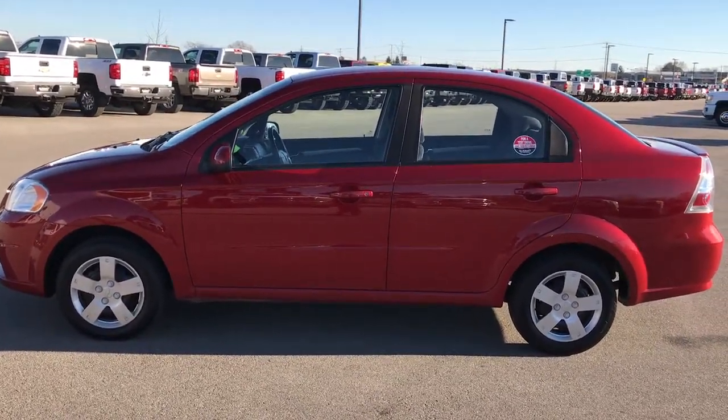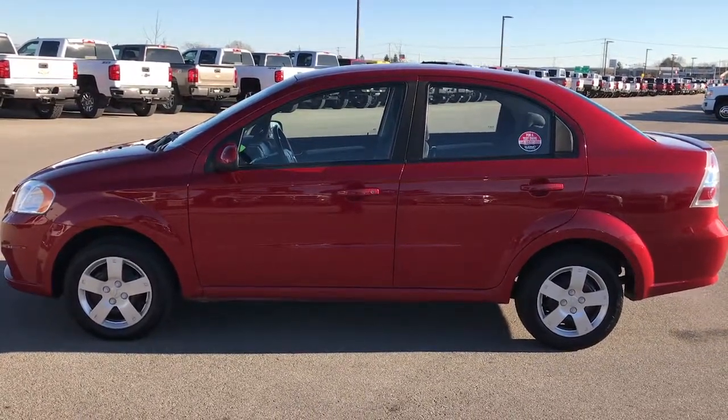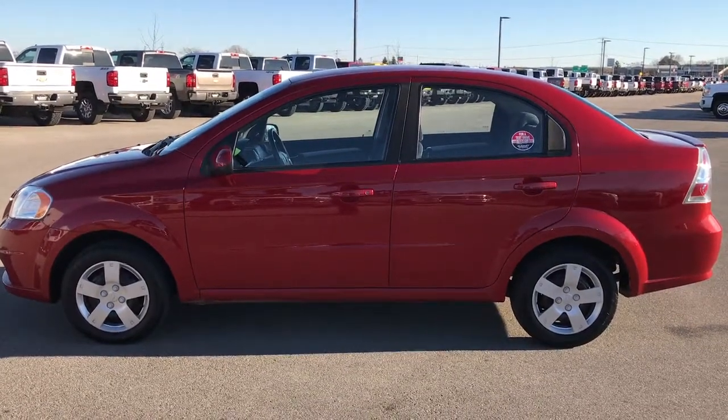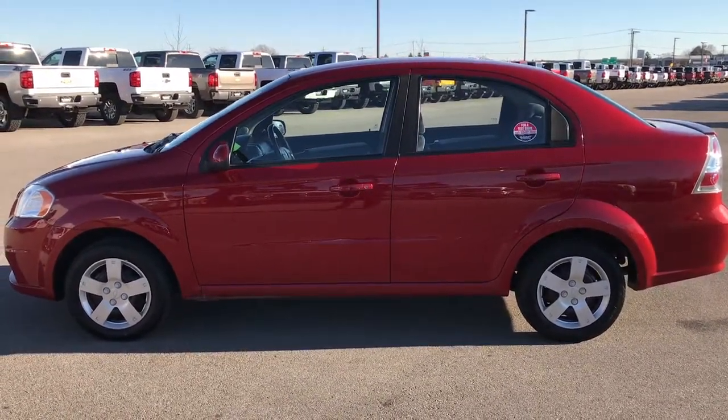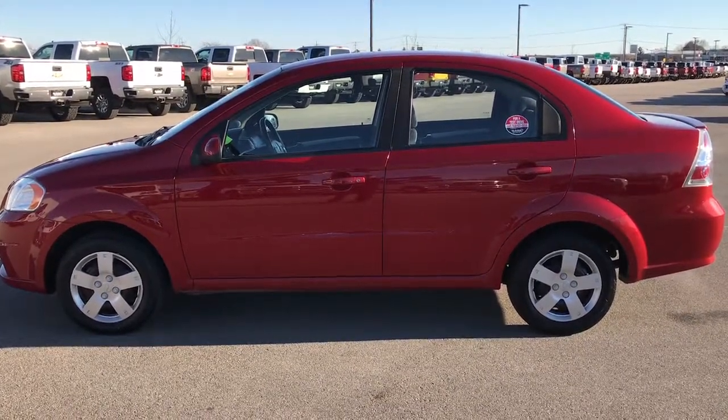If you like this car and want to make it yours, give us a call right now at 920-921-0850. Ask for one of our sales associates to make this car yours today. Hurry — our economy cars do go very fast, especially when they're this clean. Once again that number is 920-921-0850. Thanks again.